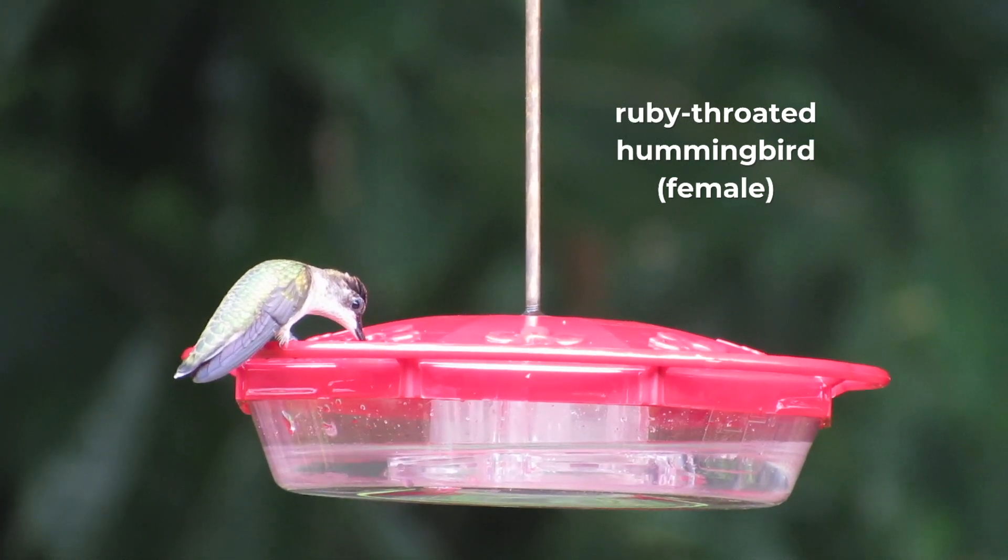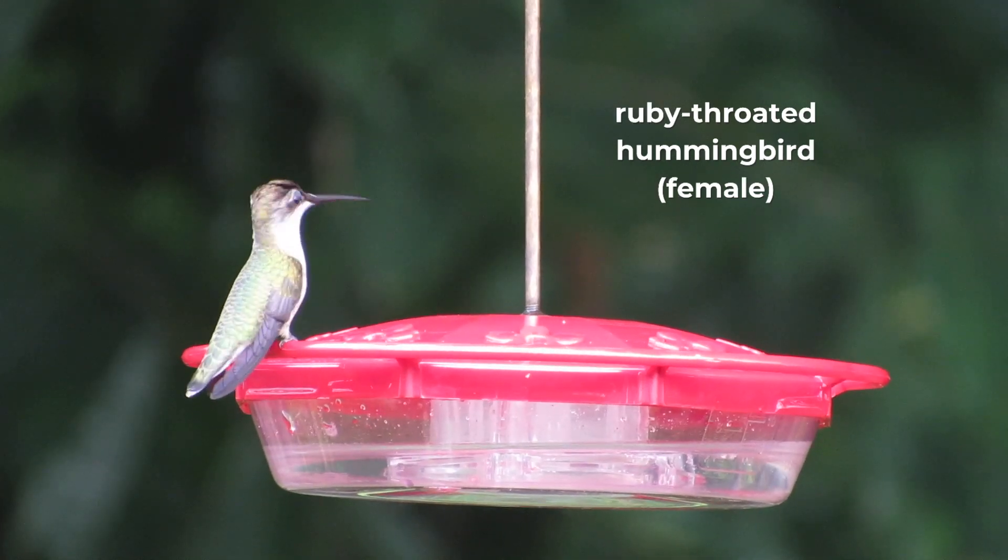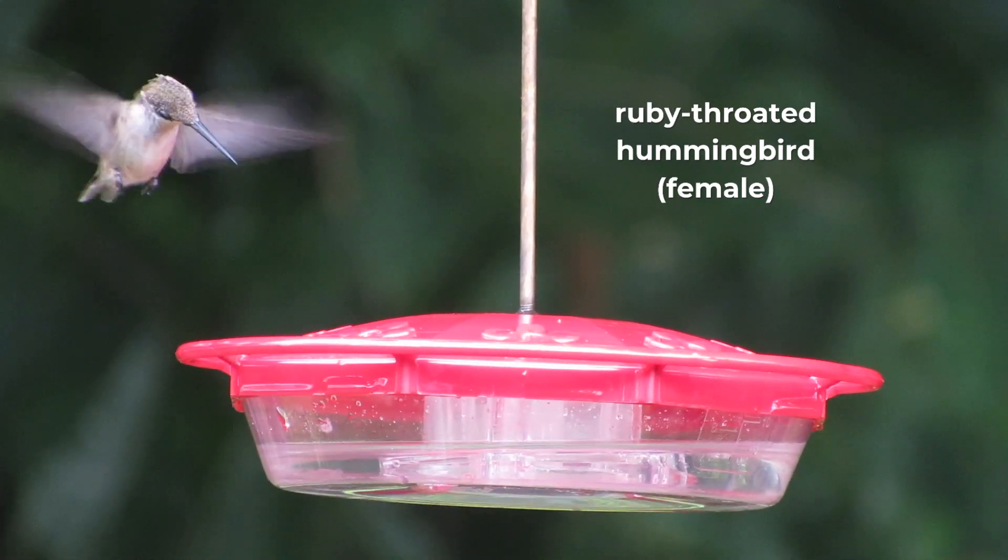Her upper parts are green like the male's, but her underparts are more greyish-white. It is also the female's responsibility to build the nest and raise the young.